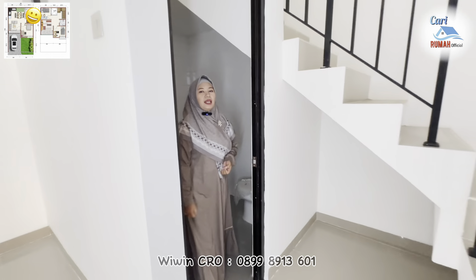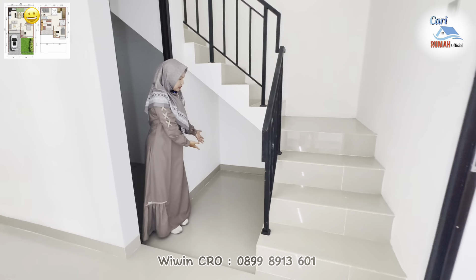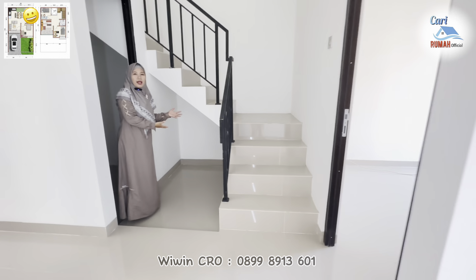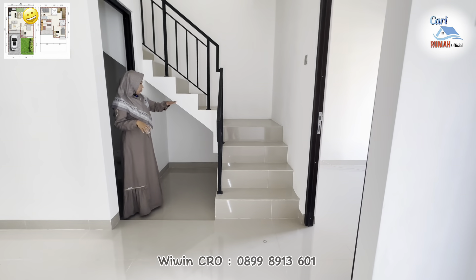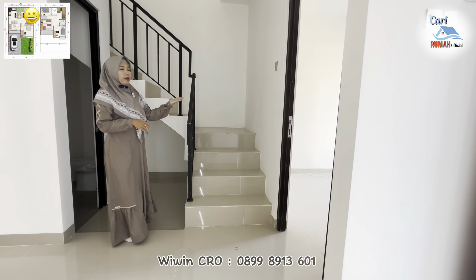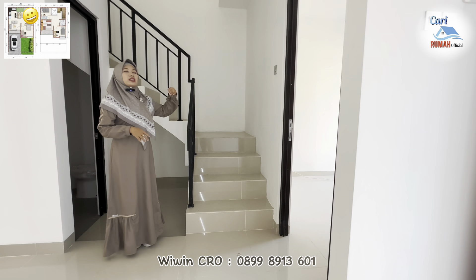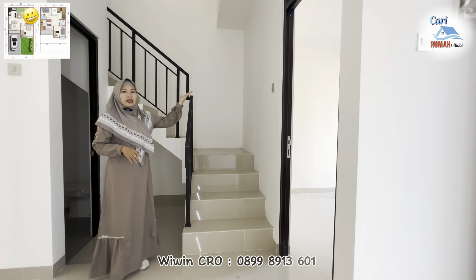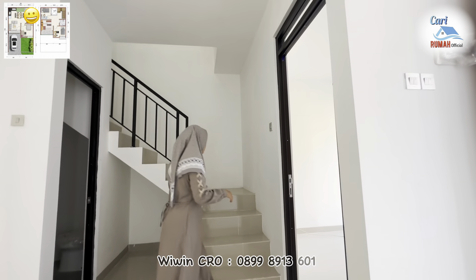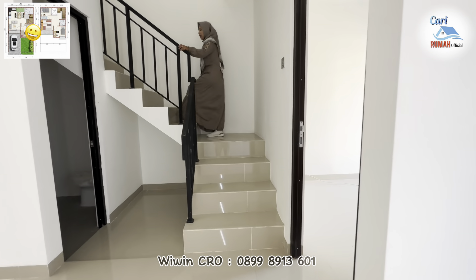Kita lanjut untuk lihat di area lantai 2-nya. Di sisi sebelah sini untuk area bawah tangga, kalian bisa manfaatkan untuk storage. Di sebelah sini terdapat area tangga menuju ke lantai 2-nya. Dan untuk ceilingnya ini sangat tinggi, sehingga untuk tangganya juga sangat nyaman sekali untuk digunakan sehari-hari.